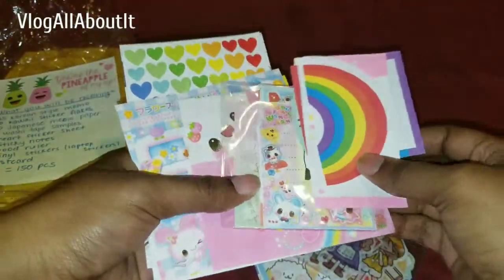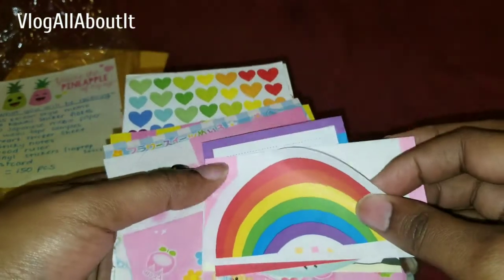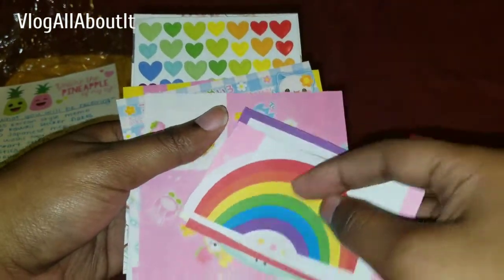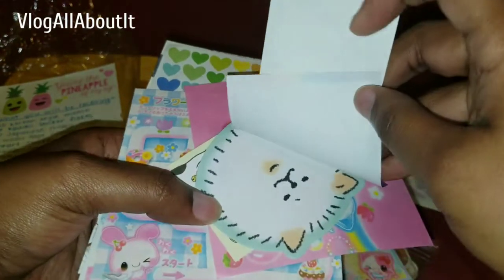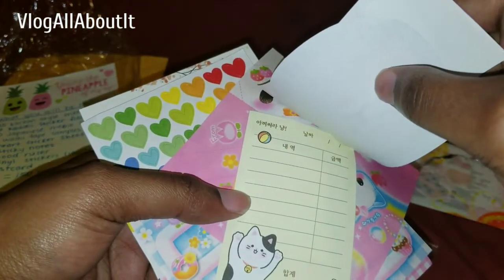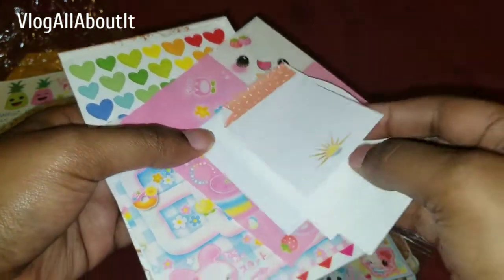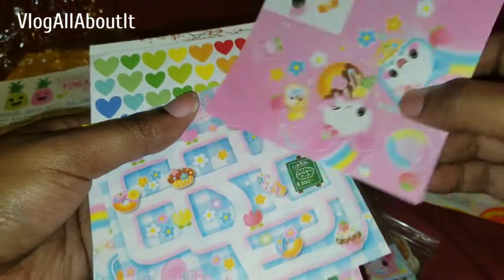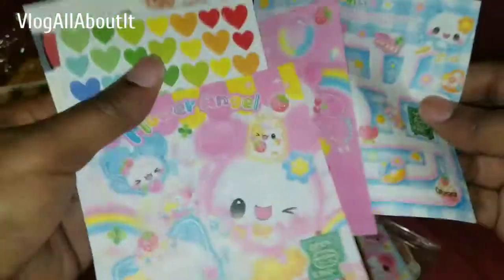Then here we have a bunch of little tiny bags. So we have 35 Korean style memo — this is sticky — and a to-do list which is also sticky. Then we have notes, so these are all the sticky ones. Cute little kitty face. I really like this one — little happy kitty — and then this little guy here. That's pretty. A couple of these and they're double-sided.